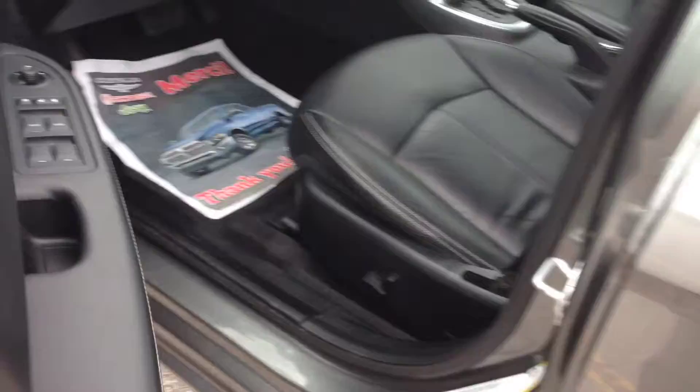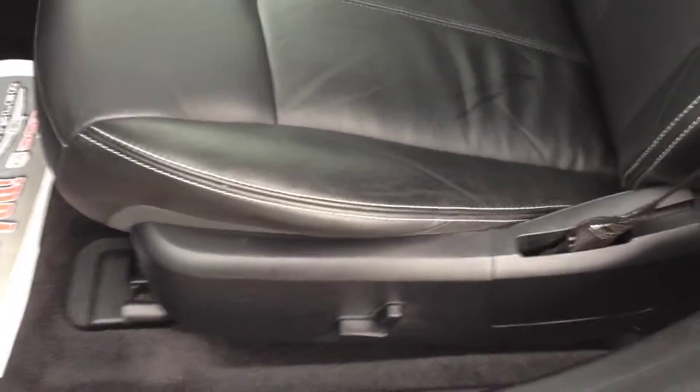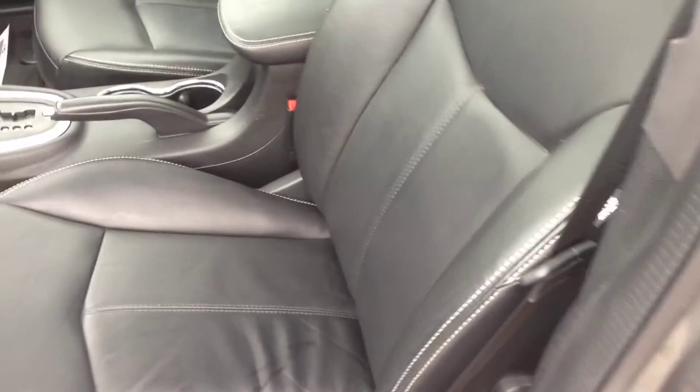On the inside, power windows, locks and mirrors, power driver seat with lumbar support, and black leather interior. As you can see, no rips, stains, or cracks — it's in excellent shape.